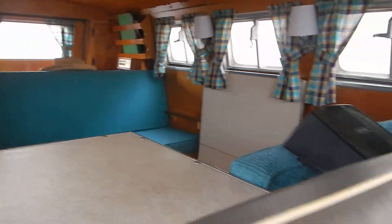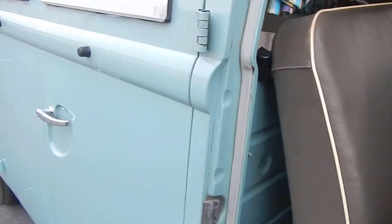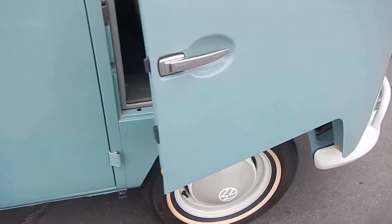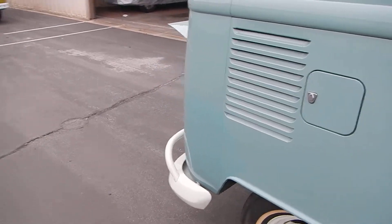It's a very charming bus. I'm a fool for letting it go, if it does go. The wheels have been repainted and the bumpers have been repainted, but that's it.